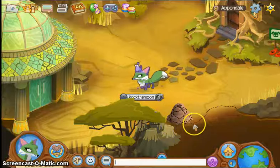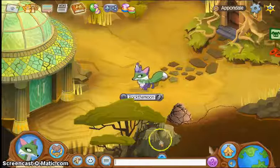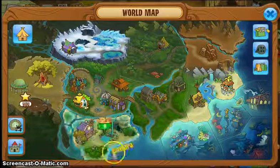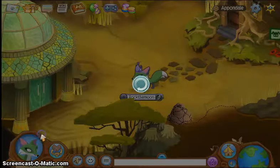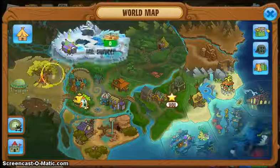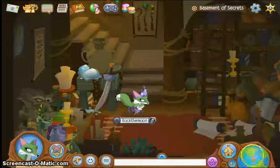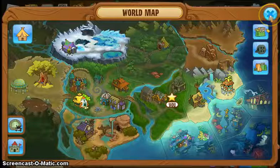The second way is to be anywhere on the map, and as I said before, click the map right here and click around the bottom left. So you can be anywhere, and you just have to click over here, and then you'll be transported.